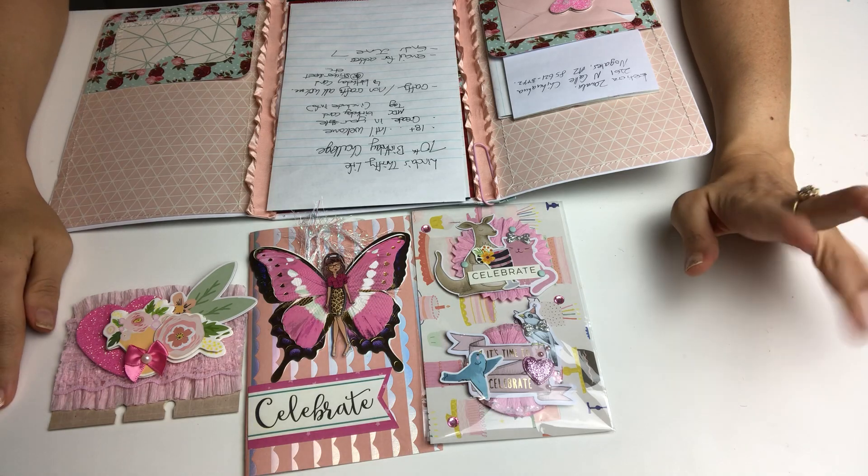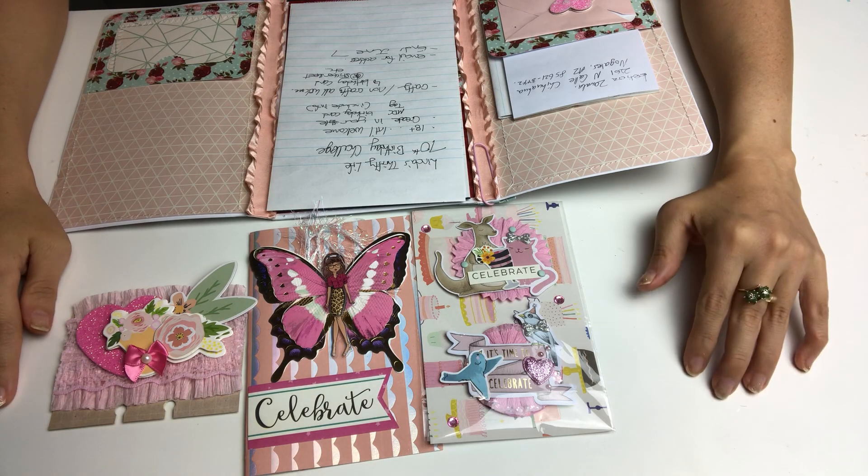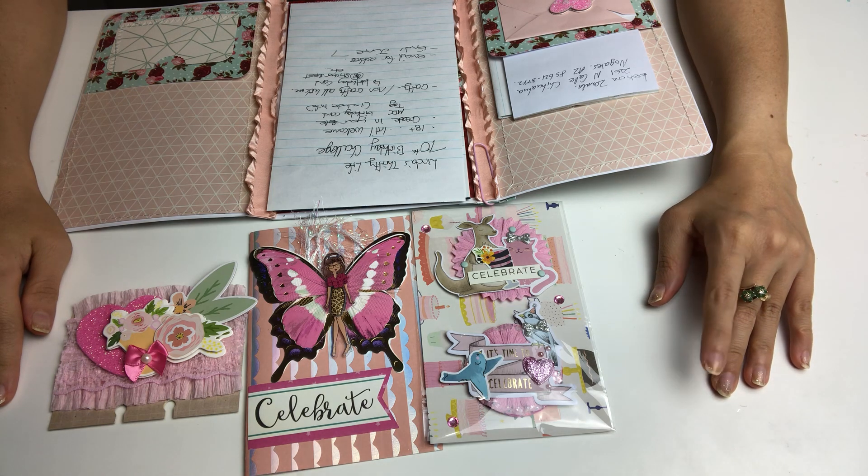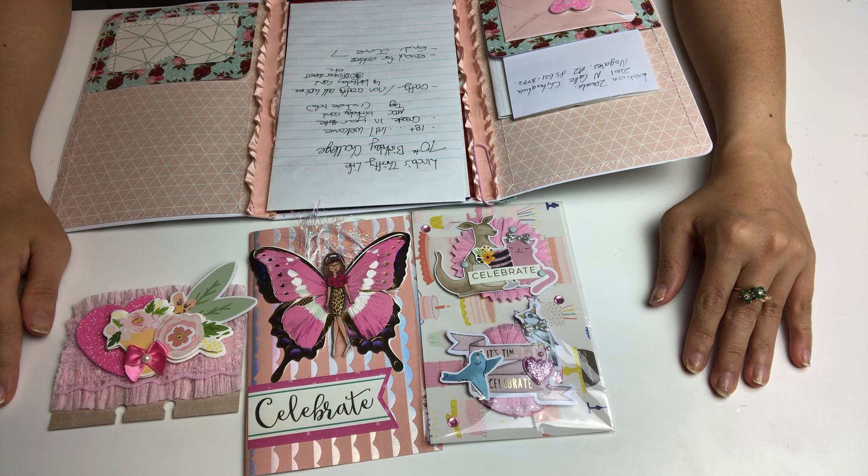Hello everyone, this is Soleil. I am doing a VR for Linda's Thrifty Life — she is having a 70th birthday challenge. This one you have to be 18 years old and over, it is international and welcome. She wants you to create in your style a memory text card, a tag, or a birthday card — it is your choice.